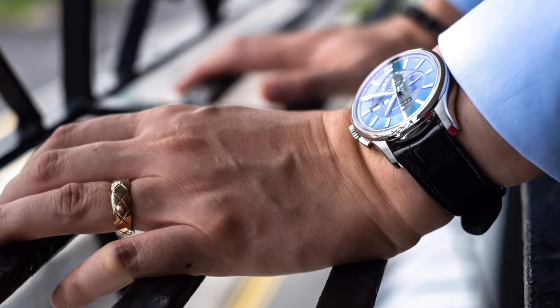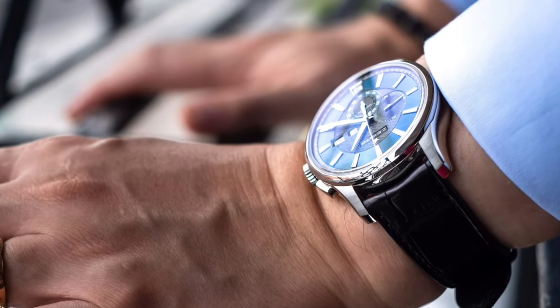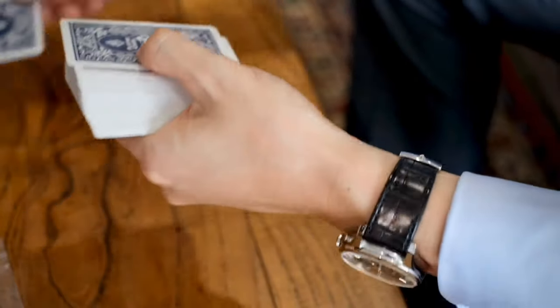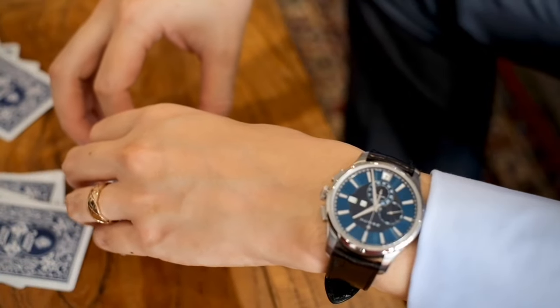The simplified annual calendar movement uses just nine parts versus around 40 parts in most traditional annual calendars, making it so much more accessible. You just need to change the date once a year. It's also such a simple watch to wear — elegant enough for work with a suit and tie, fits under your cuff, but not so delicate that you can't wear it on the weekend. It's a real contender for a seven-day watch where you just keep wearing it.